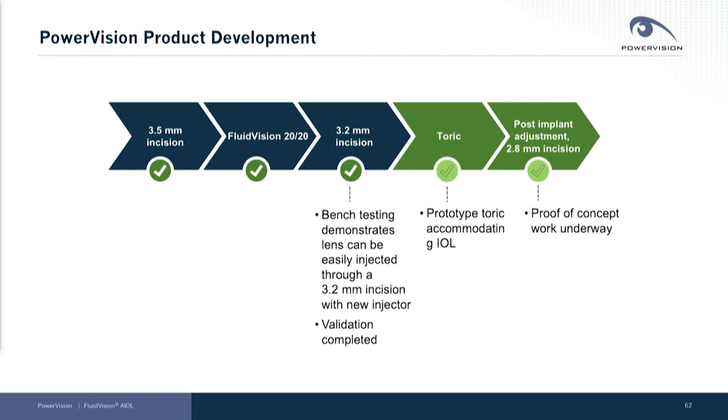We'll never stand still. We've made dramatic improvements in our product and technology over the course of our history, focusing on shrinking the incision size and improving performance. We've shrunk the incision size from four to three and a half millimeters, and now we've proven 3.2 millimeters.